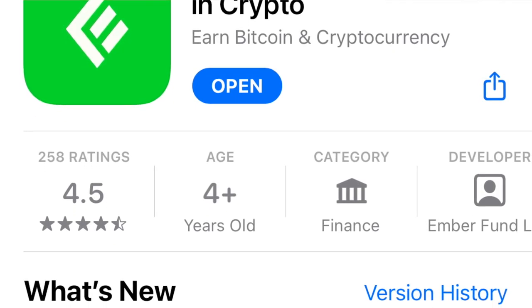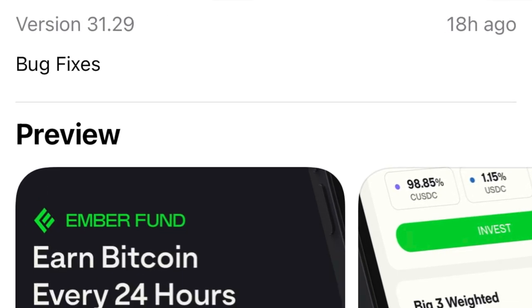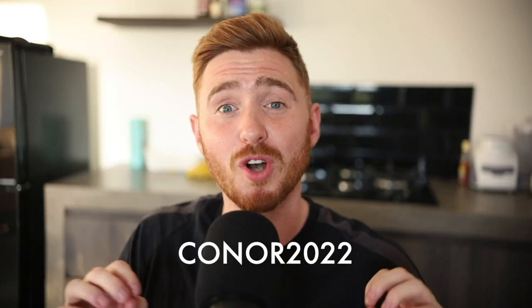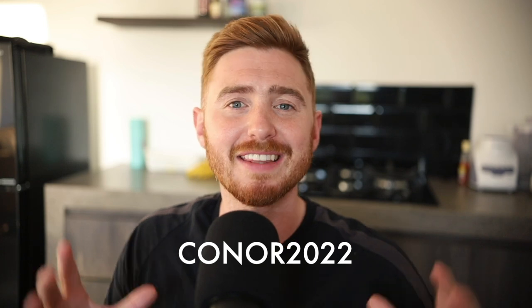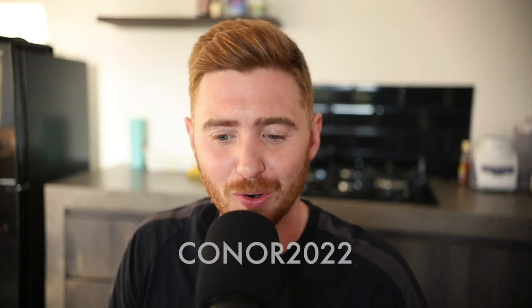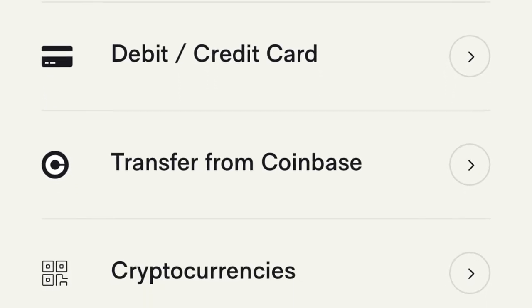You can download the app from the Google Play Store or the Apple App Store. If you use the code in the description, you'll get $10 worth of free Bitcoin when you make a deposit of $100 or more — use code CONNOR2022. You can fund your wallet using Apple Pay, a credit card, or a direct transfer from Coinbase. I'll be funding my account with $100 worth of Bitcoin.